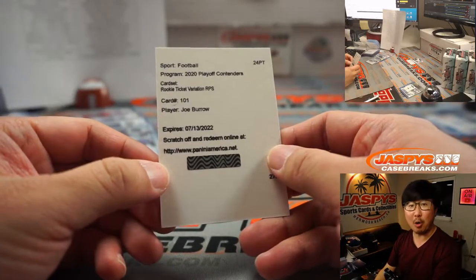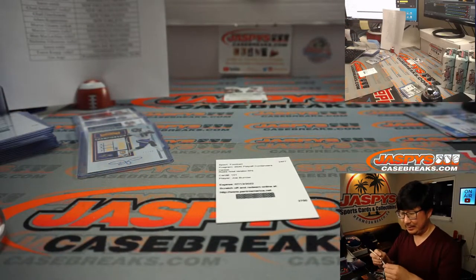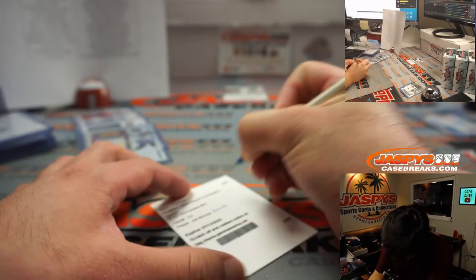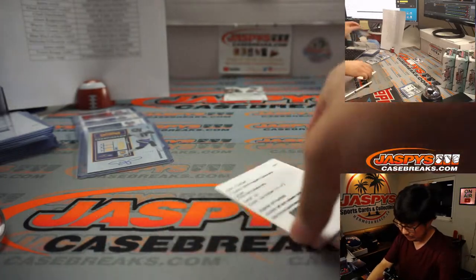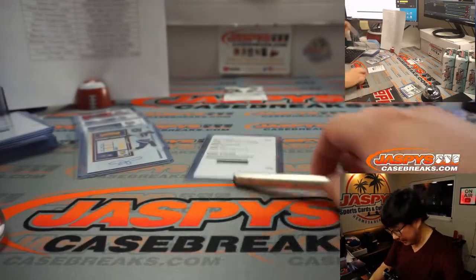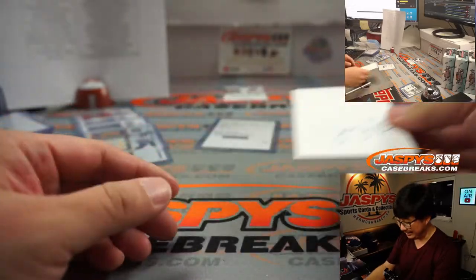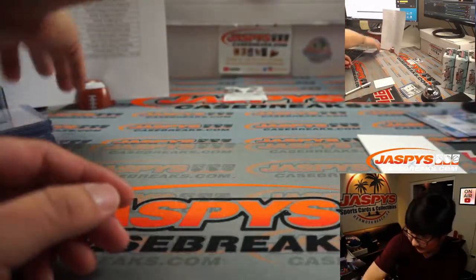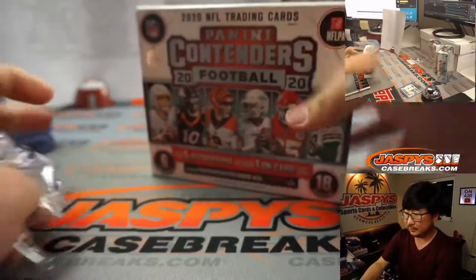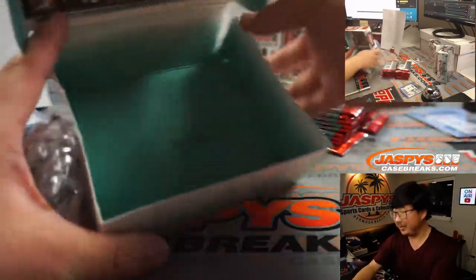It's gonna be Joe Burrow! Joe Burrow — wow, no one guessed Joe Burrow. Mark N with the Cincinnati Bengals picked up the Bengals straight up and is rewarded with a Joe Burrow rookie ticket variation RPS autograph. Get well soon, Joe. In case you were wondering what his autograph looks like — there it is, Joey B. Three more boxes to go. He should have time now while he's rehabbing to sign some cards.